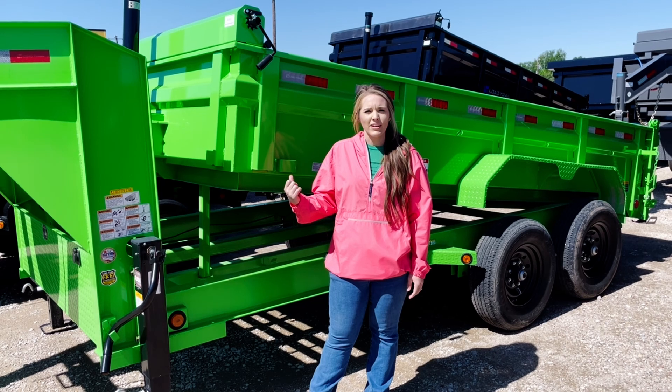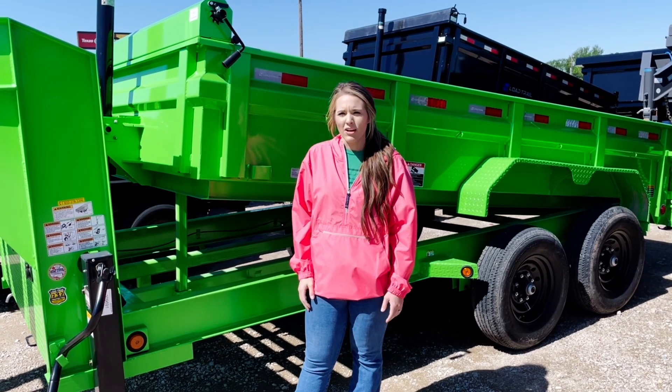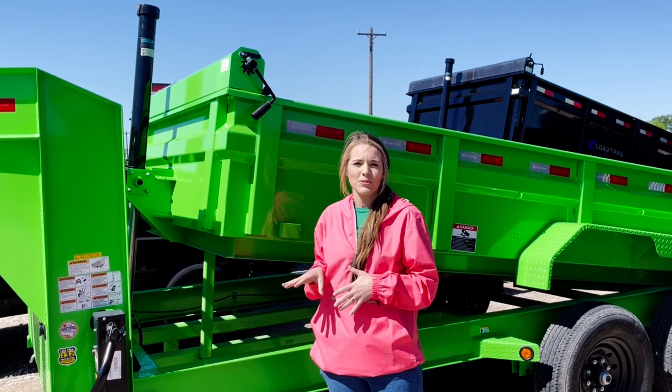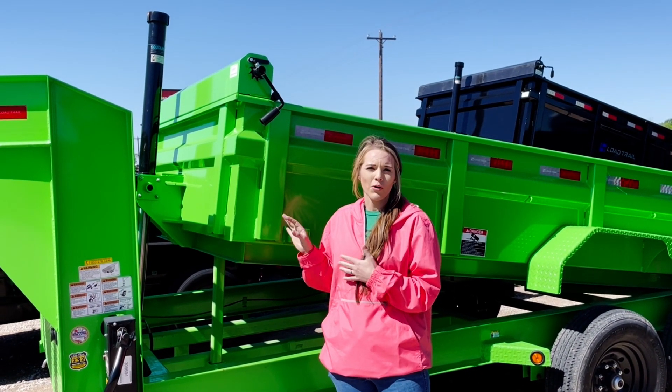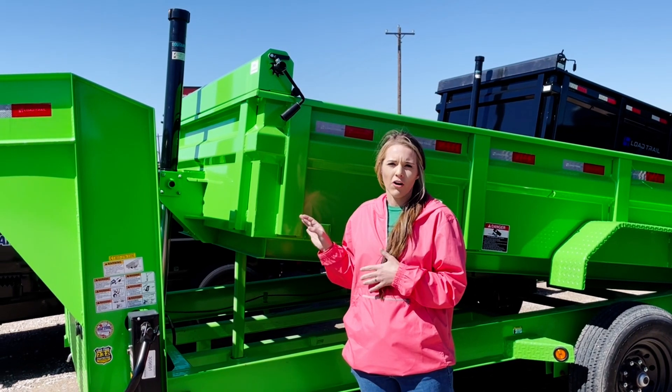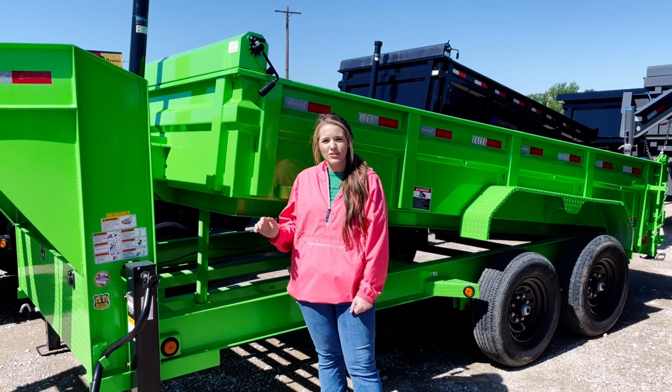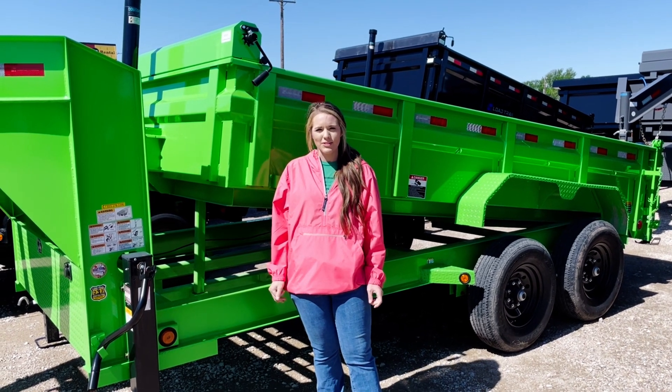It's probably our most versatile trailer. The green color is great for businesses because it catches people's eye, but it's also just a well-built trailer for all of your hauling needs. If you want to get a good deal on a dump trailer, you can give us a call at 903-466-7500.